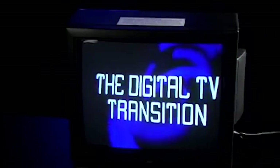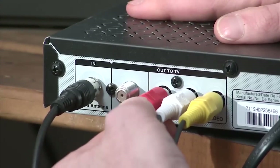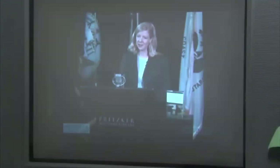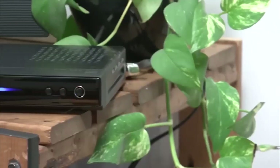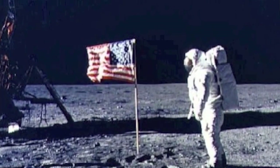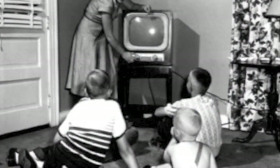Beyond improved picture quality, digital television also introduced a host of additional features that enhance the viewing experience. Interactive menus, electronic program guides, and closed captioning became standard, empowering viewers with more control and accessibility. Digital TV also paved the way for innovations such as high-definition, HD, and ultra-high-definition, UHD, content, providing viewers with a truly immersive and cinematic experience. Digital television brought the world of entertainment into our homes like never before, from blockbuster movies and captivating dramas to thrilling sporting events and educational documentaries.